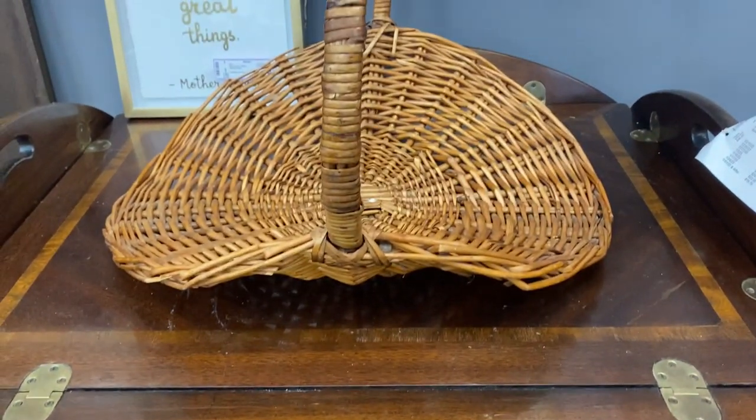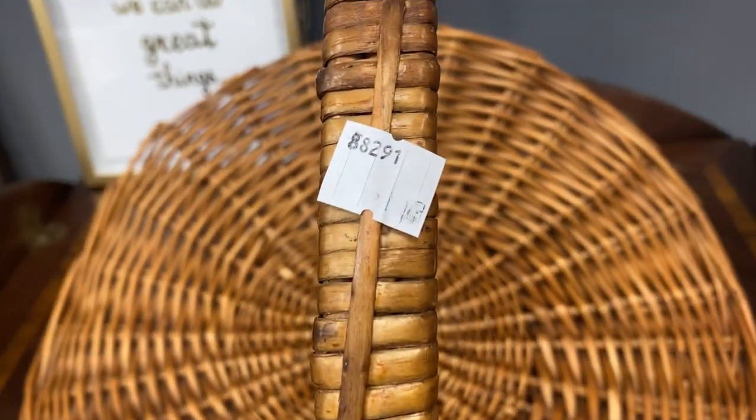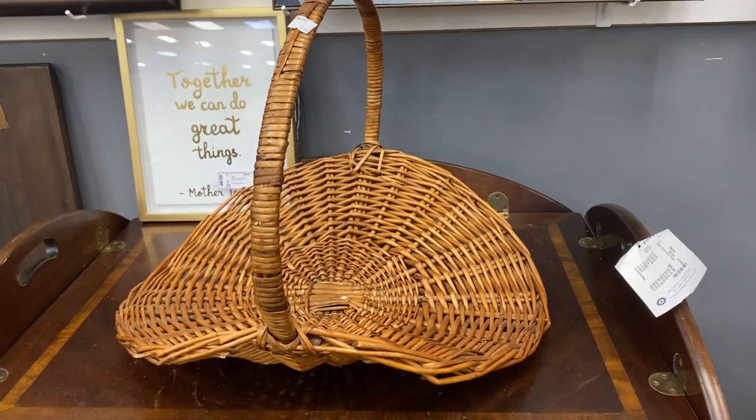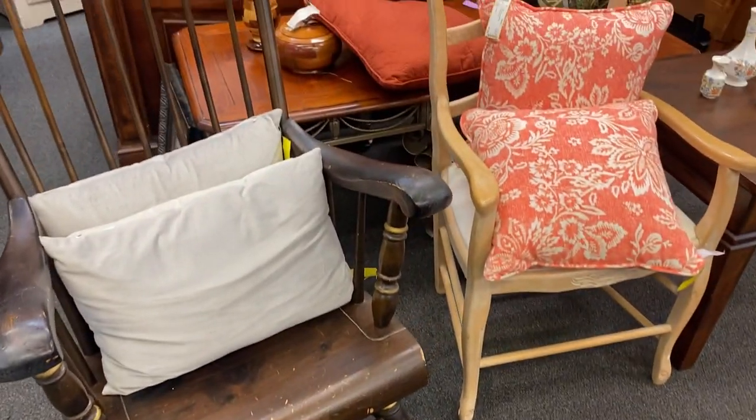This wicker piece really got me beginning to think about spring and all of the fun decorating that will happen then. I would think putting groups of flowers into that would look so pretty. What would you do with that piece?